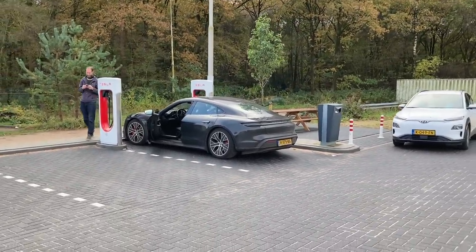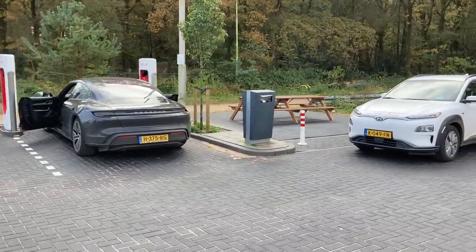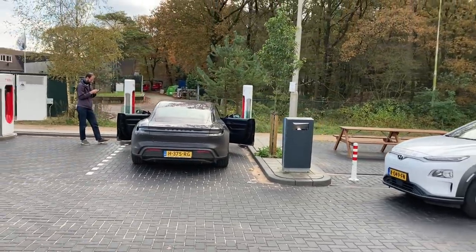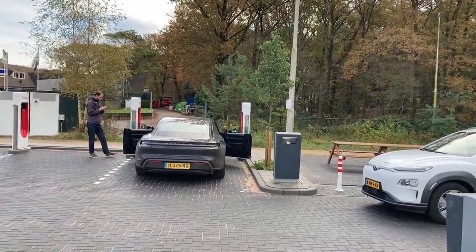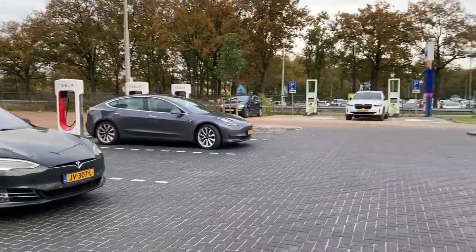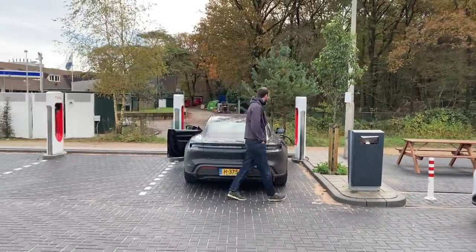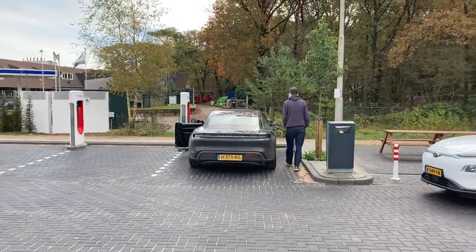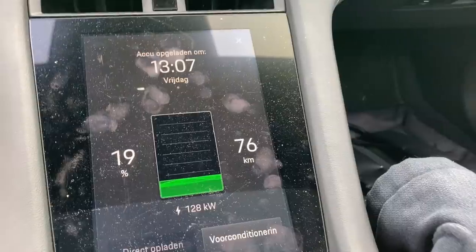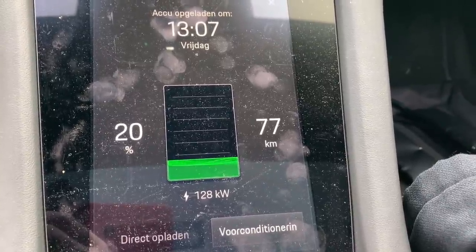I guess this could be the 800-volt situation, even though I would expect it to ramp up at least higher than this. So many Teslas just arrived and everybody has a spot for themselves, even though the Taycan is also taking a spot — it's just taking a spot. No worries here. It is ramping up to 128 kilowatts now.